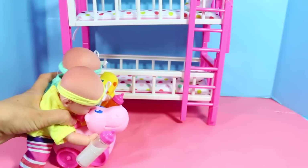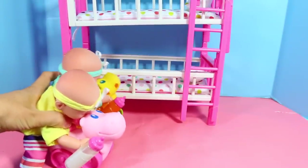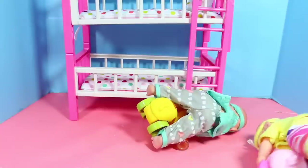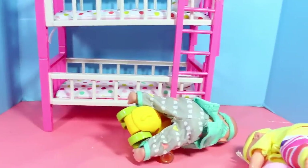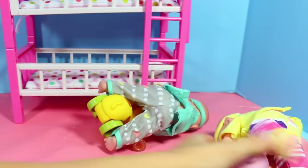Guess what? The twins want to have a race. Let's see who wins. On your mark, get set, go! Maybe babies should not be on these ride-along toys, but it looks like this baby won.